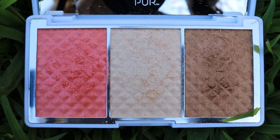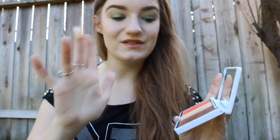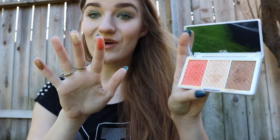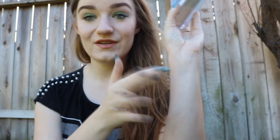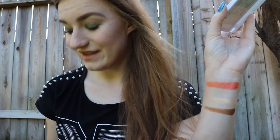I love highlighter, so the highlighter is gorgeous — as you can see, let me swatch it very quickly. So this is the highlighter, this is the blush, and this is the bronzer. So first is the blush, second is the highlighter, and then the bronzer.